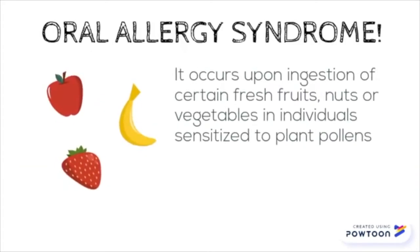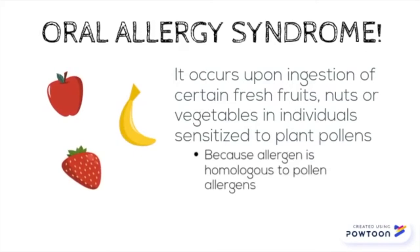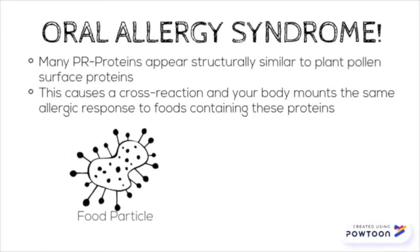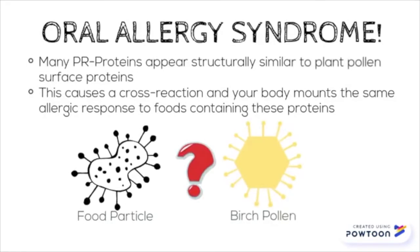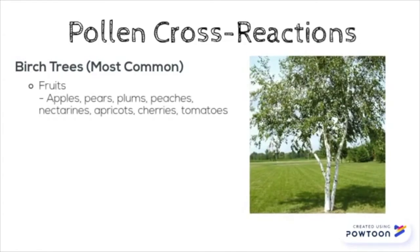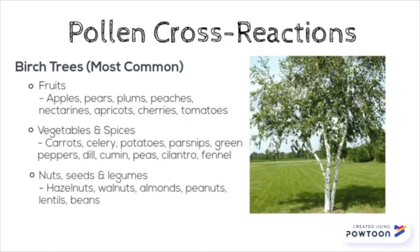Oral allergy syndrome occurs when people with a pollen allergy eat certain fresh foods. This is because your body confuses the food allergen for the pollen allergen. Basically your body can't tell the difference between the PR proteins that surround pollen and various foods.